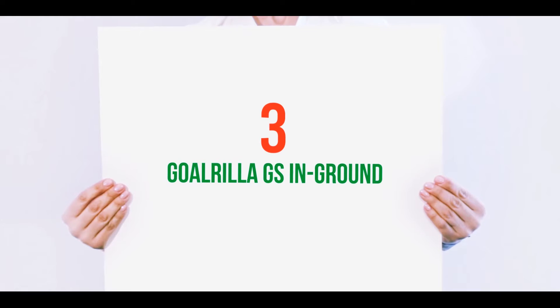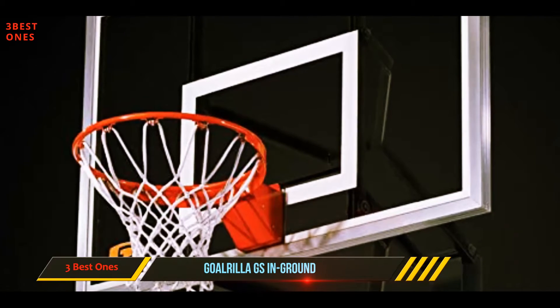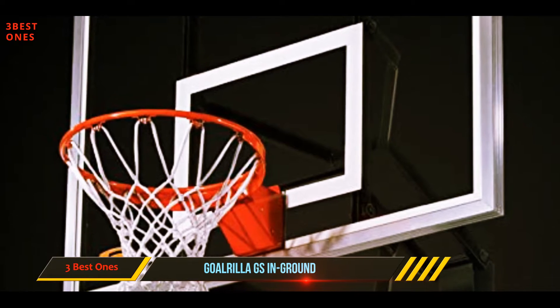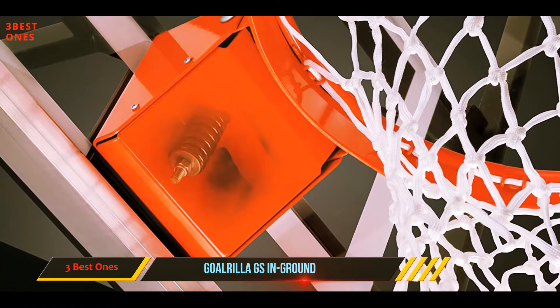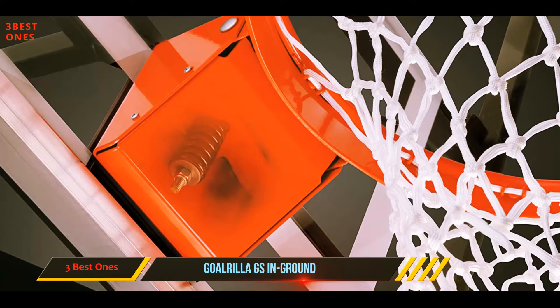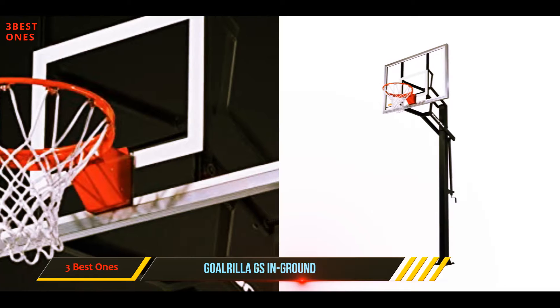Starting at number 3: Goalrilla GS In-Ground. The Goalrilla In-Ground GS2 basketball hoop system is one of the best home basketball hoops, as it can redefine the total performance for your home using hoops, thanks to the combination of the new STBLZR technology and the Goalrilla new CV basketball hoop.